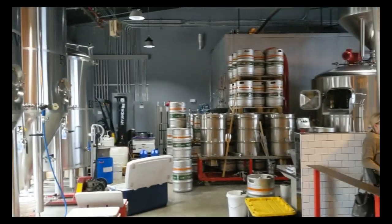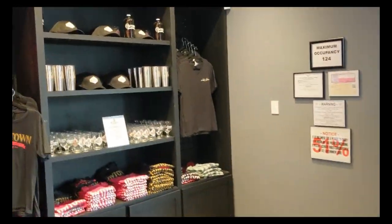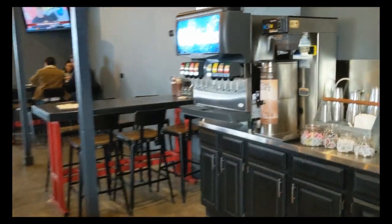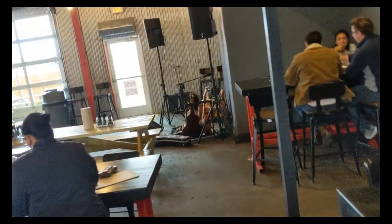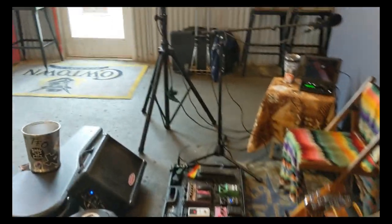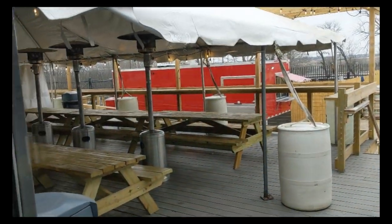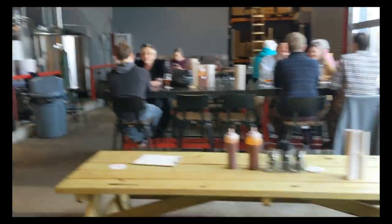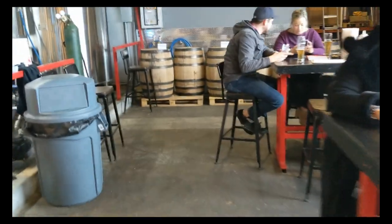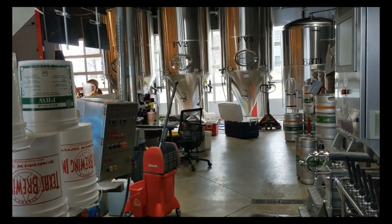We've got your standard brew place — tables, a wide variety of people, souvenirs, quite a few people in here. Self-serve soft drinks. They've got live music on occasion. Outside there's a patio, a food truck, more food, more bar, and barrels.